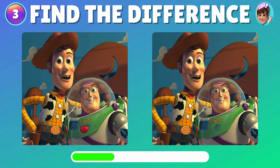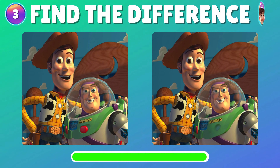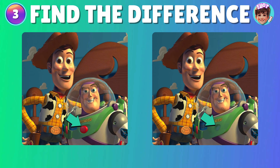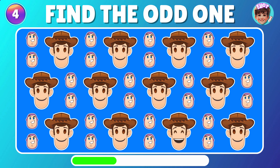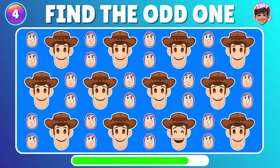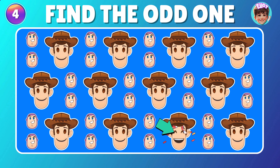Now, can you spot what's different between these two pictures? Superb! But that's an easy one. Let's go to another level. Would you be able to locate the emoji that doesn't match the others? Wonderful!